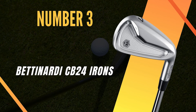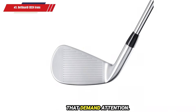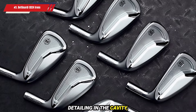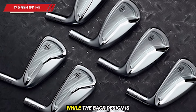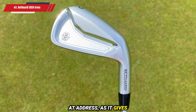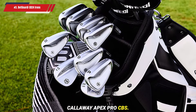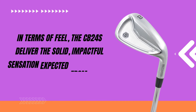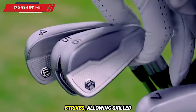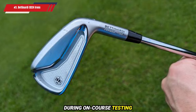Number 3: Bettinardi CB24 Irons. The Bettinardi CB24 Irons are a standout entry in the player's iron category, boasting stunning aesthetics that demand attention. Featuring chrome accents, a brushed satin finish, and signature honeycomb detailing in the cavity, these irons exude a high-end, luxury feel. While the back design is visually impressive, some players may find the thick top-line and pronounced hosel pinch less appealing at address, giving a slightly bulkier appearance compared to sleeker models like the Titleist T100S or Callaway Apex Pro CB. In terms of feel, the CB24s deliver the solid, impactful sensation expected from quality forged irons, offering superb feedback on both center and off-center strikes, allowing skilled players to experience responsive, tactile feedback on every shot.